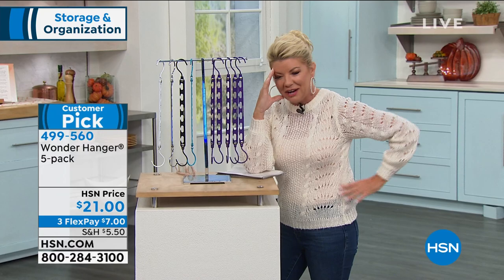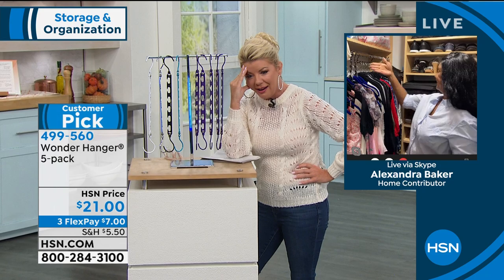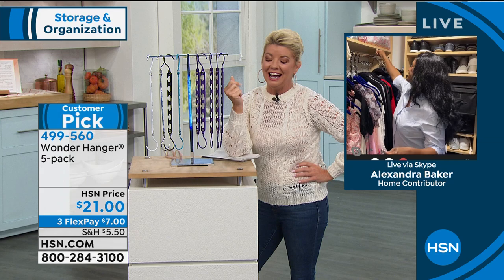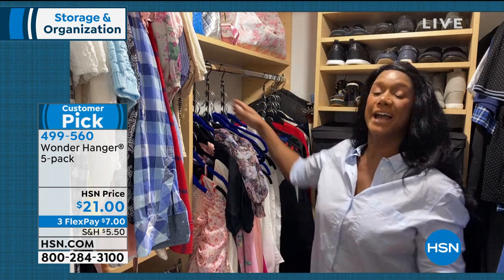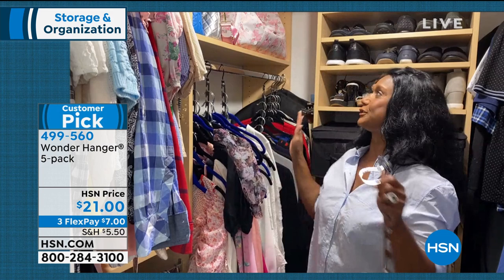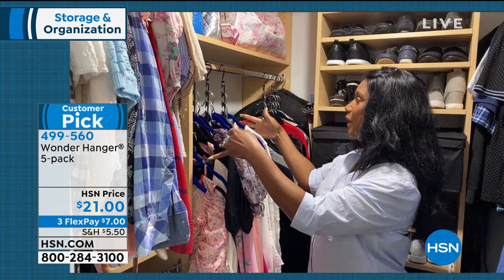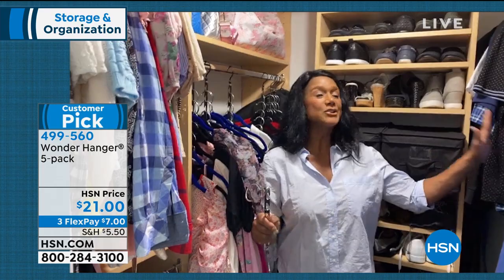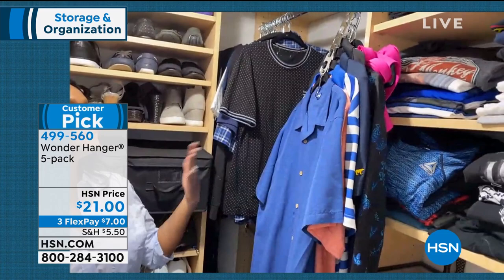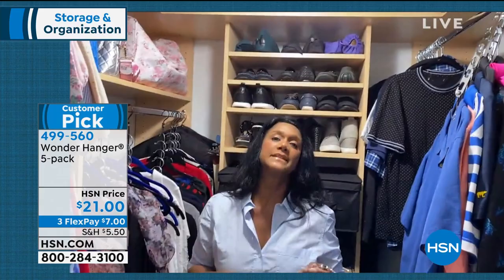Alexander Baker is joining us via Skype from her closet. Hi Alexander! She welcomes us to her actual closet, saying since she works in TV you might think she's a clothes horse, but she's pretty pared down. With Wonder Hanger, she's able to maximize the space in her home. She shares her side and her husband's side of the closet. Not everybody is blessed with a designer over-the-top closet, but Wonder Hanger is a must-have product. She doesn't know how she'd manage without it — that's probably why it's such a huge customer pick at HSN.